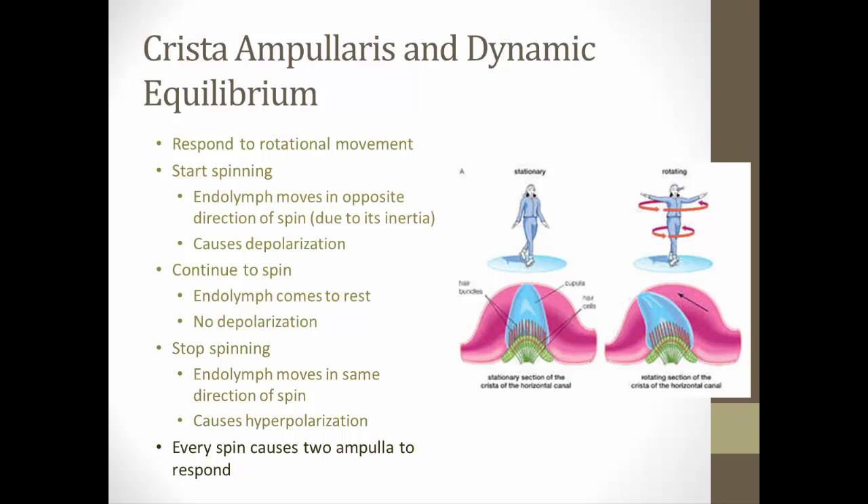Every spin will cause two ampullae to respond. By interpreting the two responses from the two ampullae — whether depolarization or hyperpolarization — your brain will know where your head is and that you're experiencing a dynamic equilibrium event.